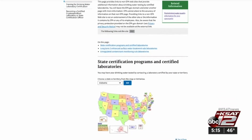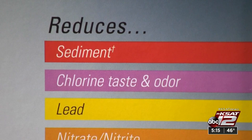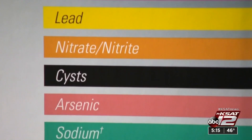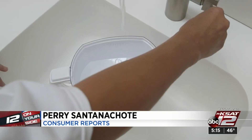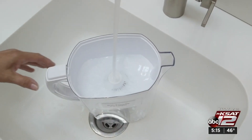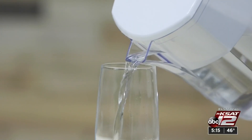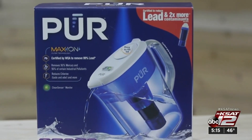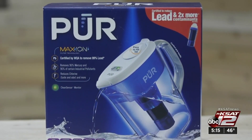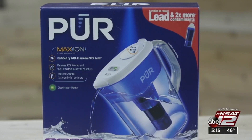If the test finds contaminants, Consumer Reports says it's time to choose the right filter to clean it up. For multiple or high levels of contamination, a reverse osmosis system is recommended. If your main concern is improving taste and odor, filters used in pitchers are affordable and work great. Some can even handle more serious contaminants like lead. In Consumer Reports testing, only one pitcher-style filter — the PUR Ultimate with lead reduction — earned an excellent rating for odor reduction and flavor.